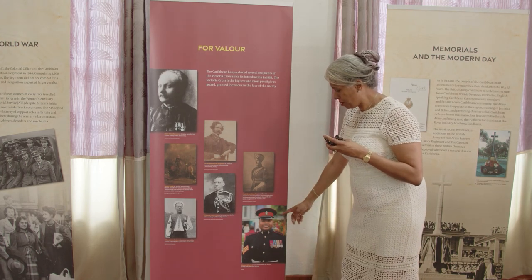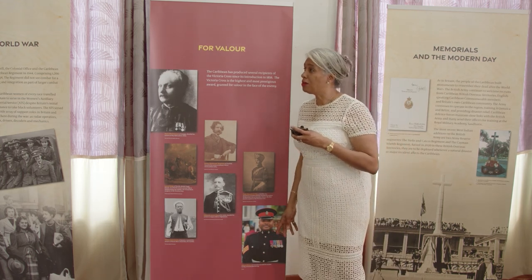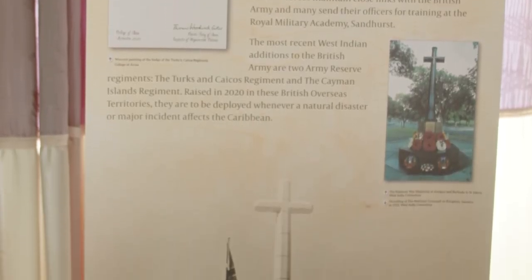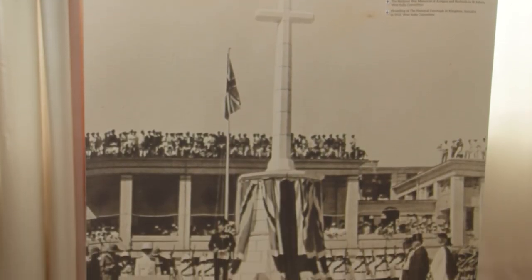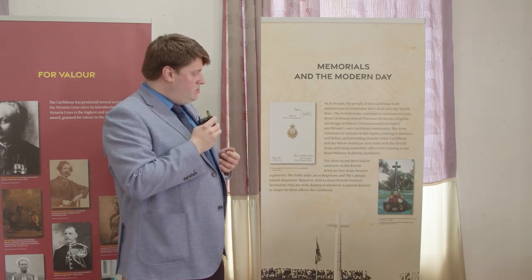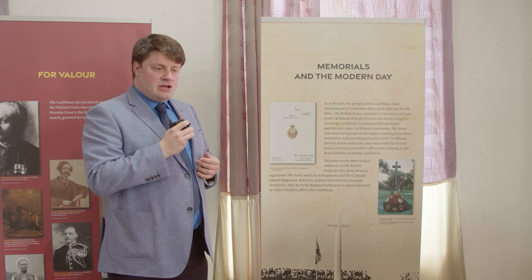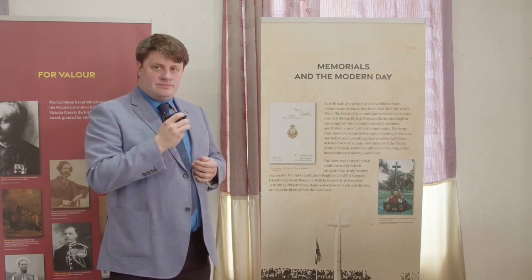Today we've ended the exhibition by looking at the most recent West Indian contribution to the British Army in the form of two new regiments formed in the British Overseas Territories of the Cayman Islands and the Turks and Caicos Islands. These two new regiments — here you see the badge of the new Turks and Caicos Regiment — are reserve regiments, to be called up in times of great need or natural disaster.